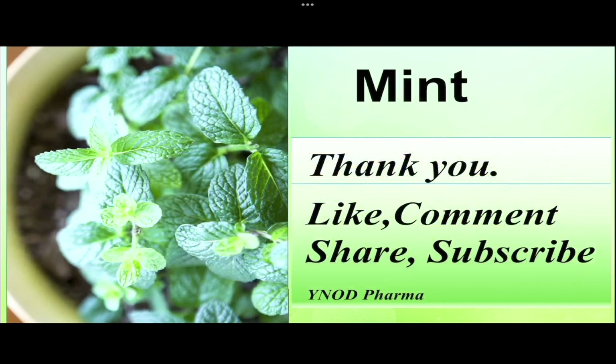Thank you very much. Kindly like, share, subscribe, and comment. Keep watching Why Not Pharma for more informative videos.